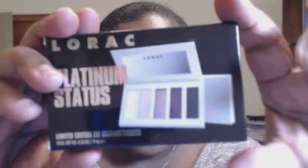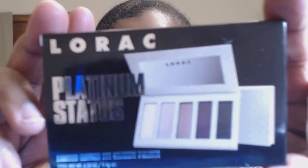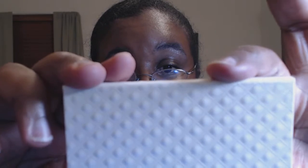Last but not least — are you ready? This is the Lorac Platinum Status Limited Edition Eyeshadow Palette. I'm not going to open this one because I don't want to taint anyone's product, but I have mine — I have a duplicate, so this is mine right here, because I got one for me too! This is what the palette looks like; it's a very small palette, but it's a very beautiful palette.